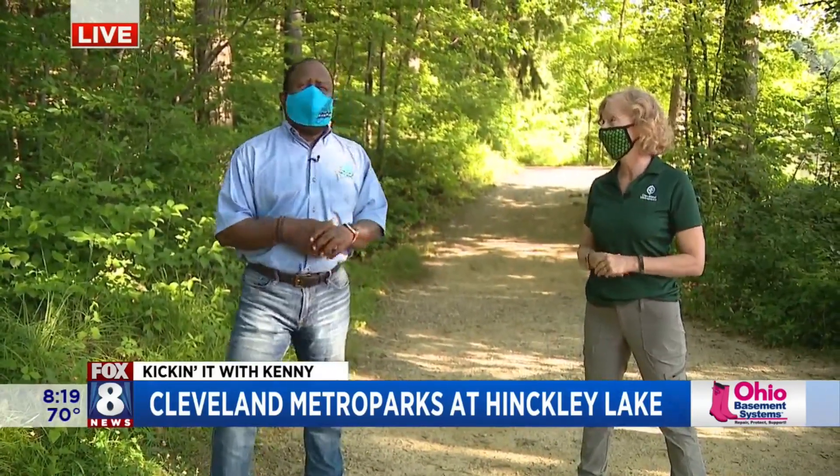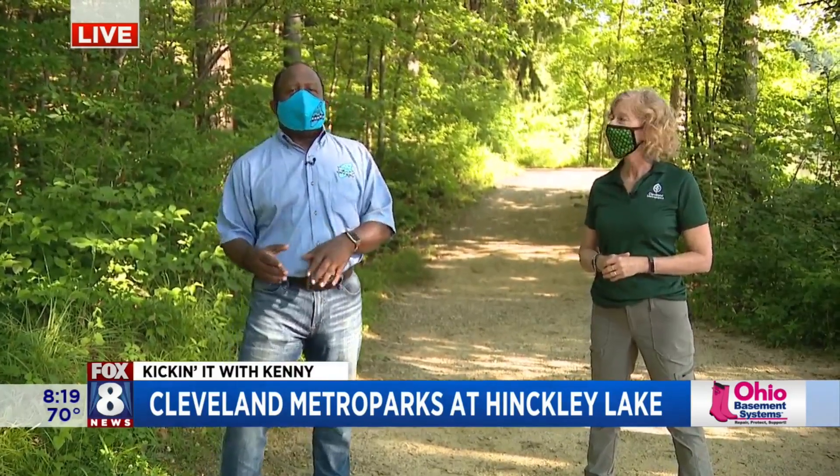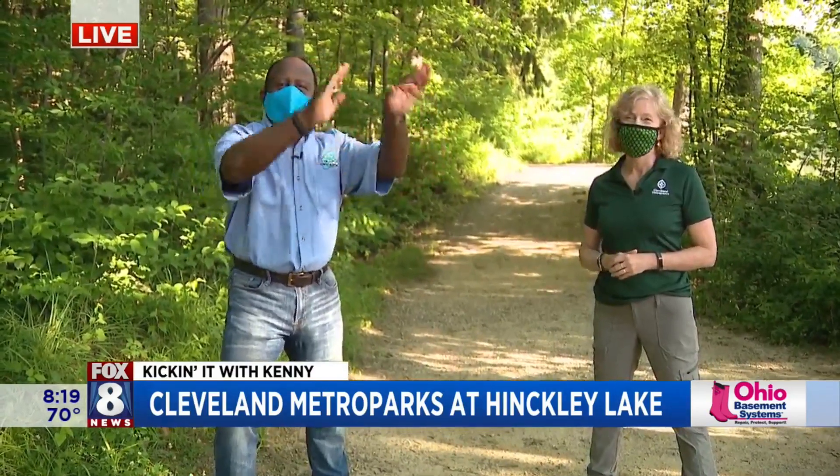Outside is a great place to be. Love our metro parks. When we come back, lots to show you guys — we're going back on the water. Taking it with Kenny, stay with us.